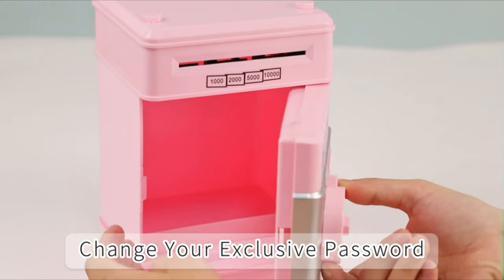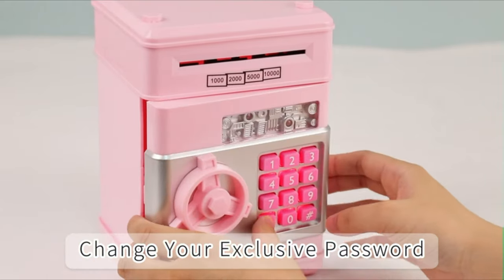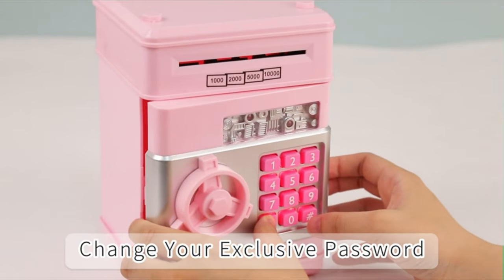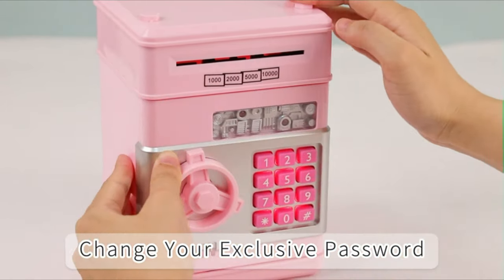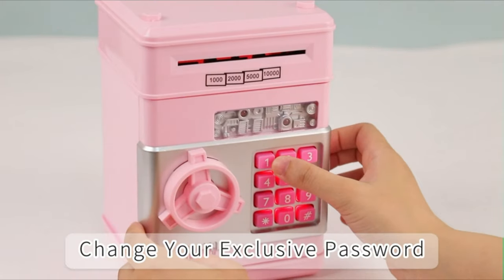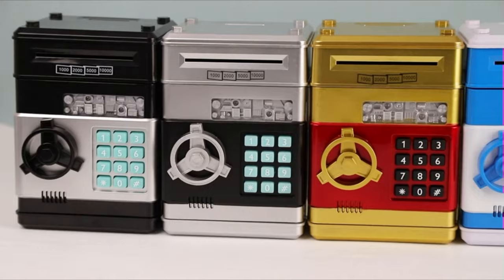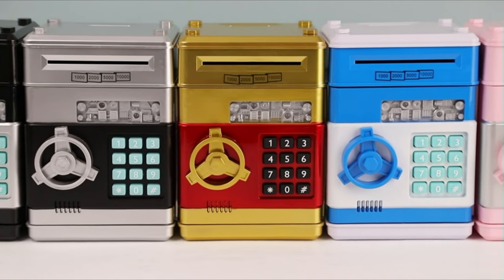This large storage capacity money box can easily store up to 100 coins or 600 bank notes. Whether it's flash cards, small toys, money, snacks, or letters, this piggy bank will be your child's best treasure keeper. The savings game is ready to start — bring your cash to aim at the cash deposit port, and it can automatically absorb the cash like a mini ATM, with wonderful music to make the saving game more fun.